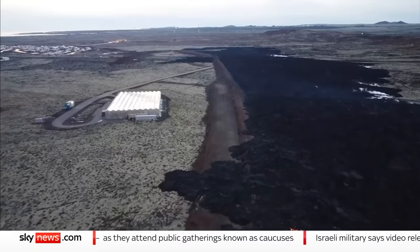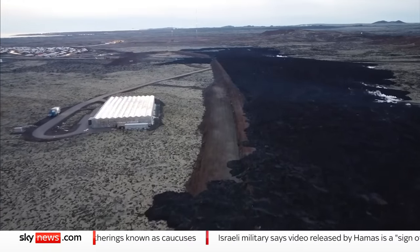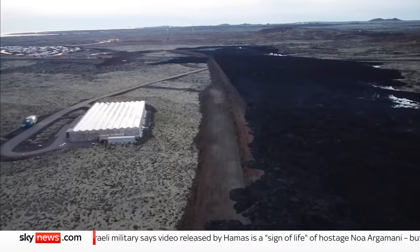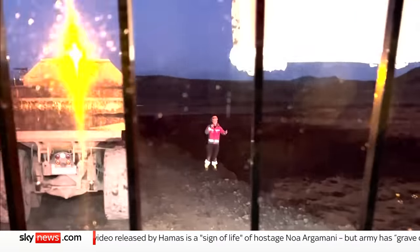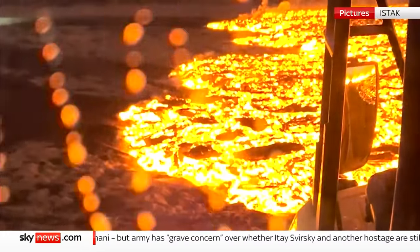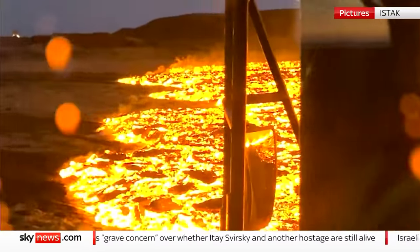The defensive wall, hastily built in recent days, did its job. The main flow of lava was largely held back by the thin brown line of raised earth. But video given to Sky News shows construction vehicles were only just saved in time. From inside the cab, the red hot rock is terrifyingly close.